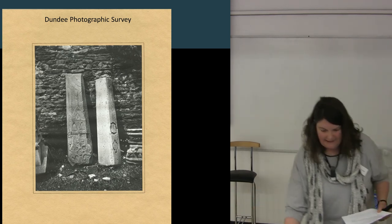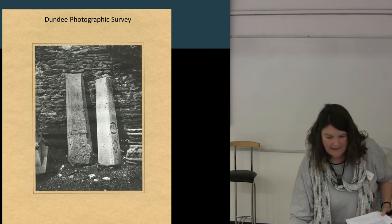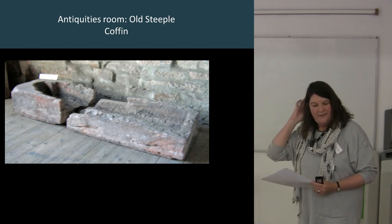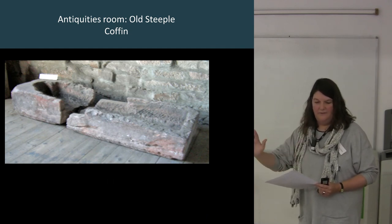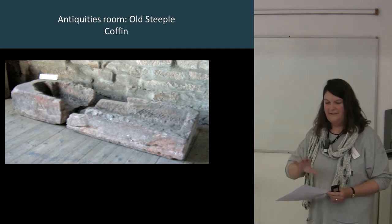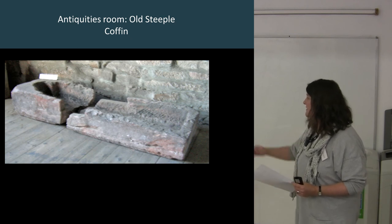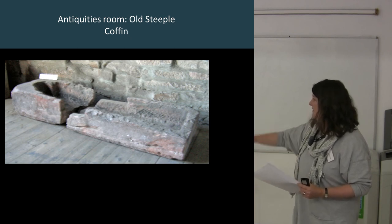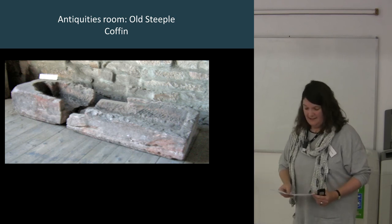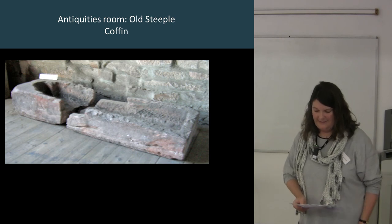What would they have looked like in the church? Our Ardrossim Sarcophagus is quite highly decorated — nothing like that has been found. We do have in the Antiquities Room just this sort of rather plain, blurry-looking coffin. So I think that would mean these are probably under the floor, and you can probably just see the lids. They've all been carved from a single piece of stone.